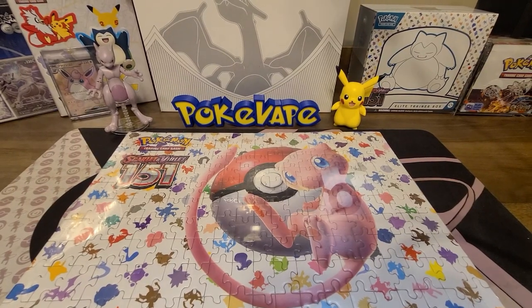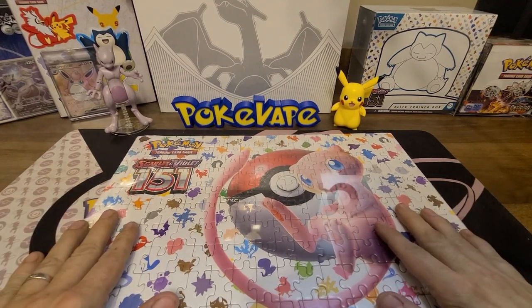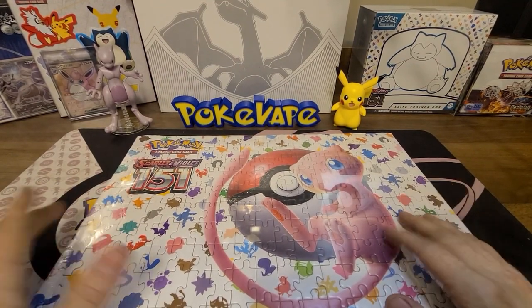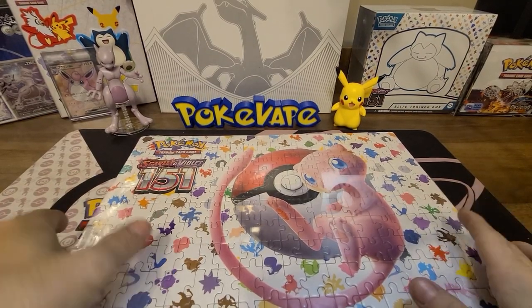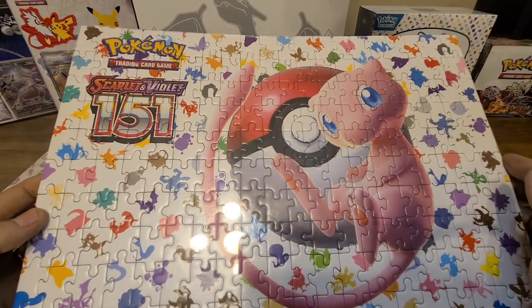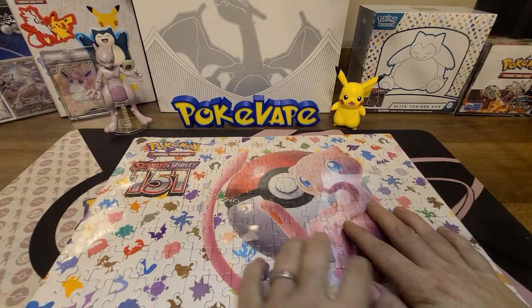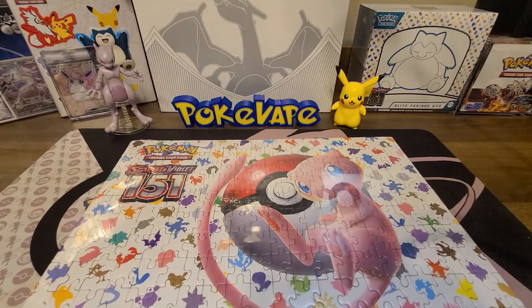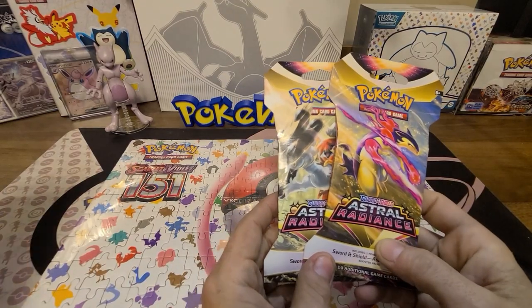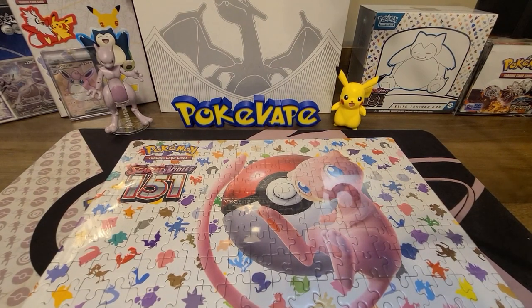Like I said, we're going to be opening up 151. I just had to show y'all — I actually got this from our local card shop where I do a lot of my purchases for ETBs and booster boxes. We were actually able to get a 151 puzzle. I really like this — I hope this is the mat that comes with the UPC. But we are going to be opening up four packs — my two and her two — of Astral Radiance.